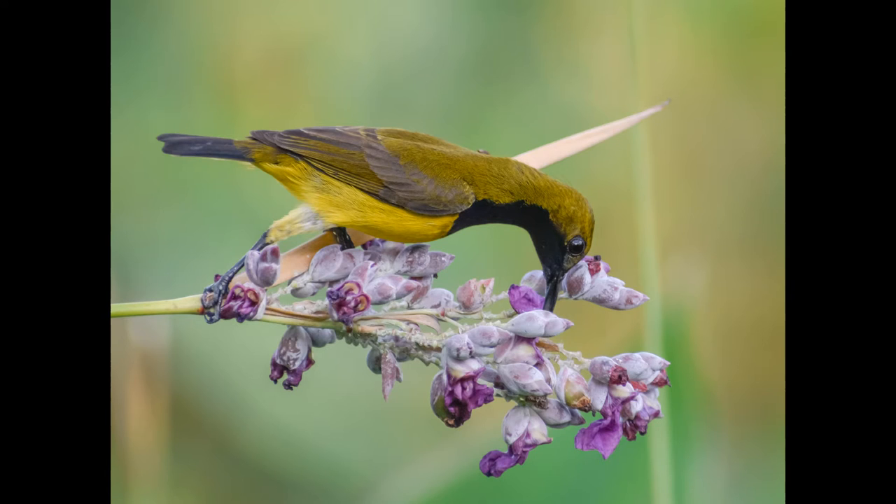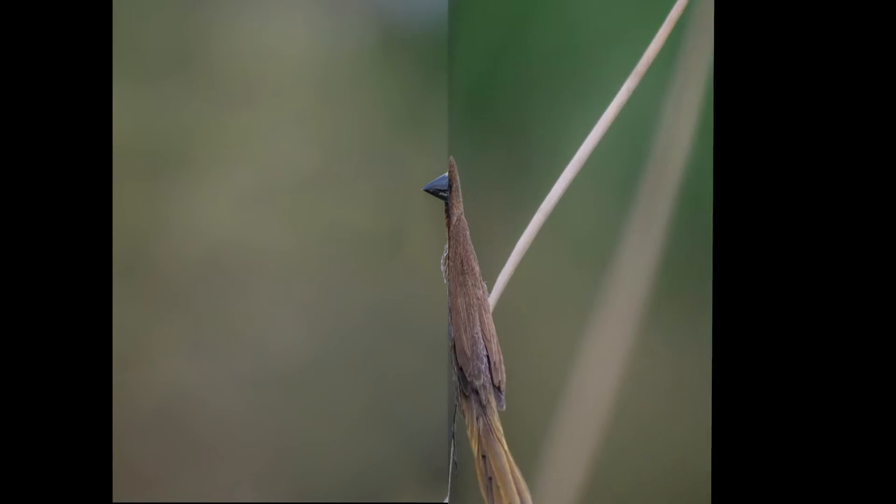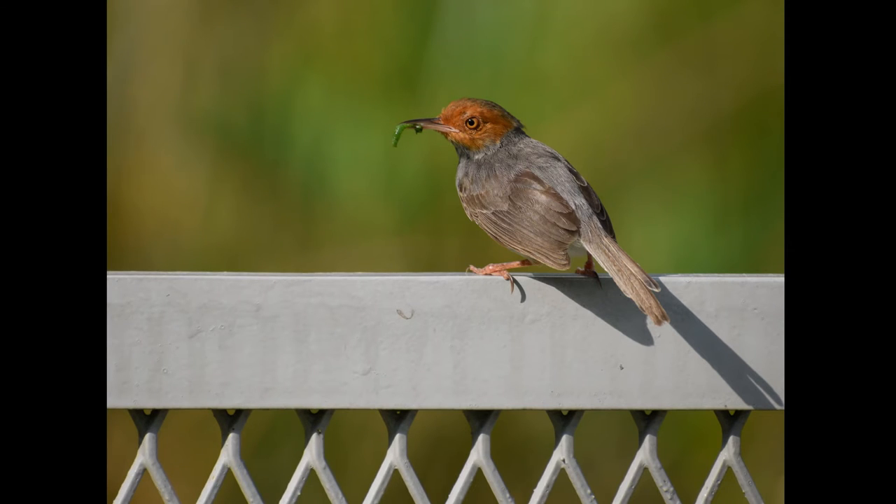Another sunbird species frequently sighted at the water canna pond is the olive-backed sunbird. A scaly-breasted munia perches on a water canna plant stem near the edge of the pond. An ashy tailor bird takes away a green worm from the water canna pond.